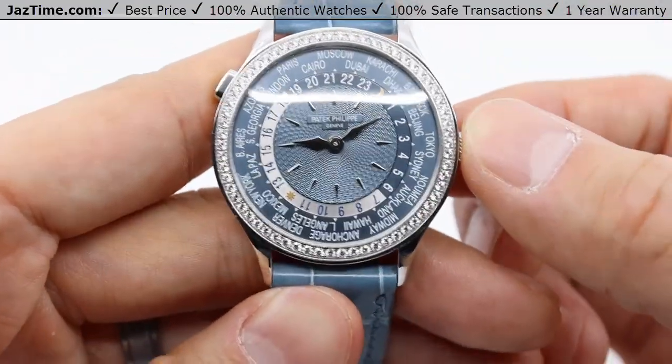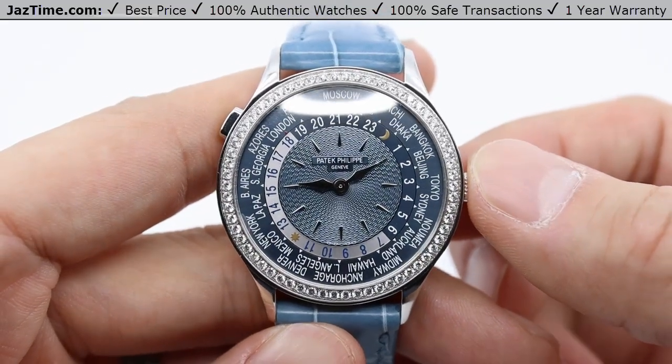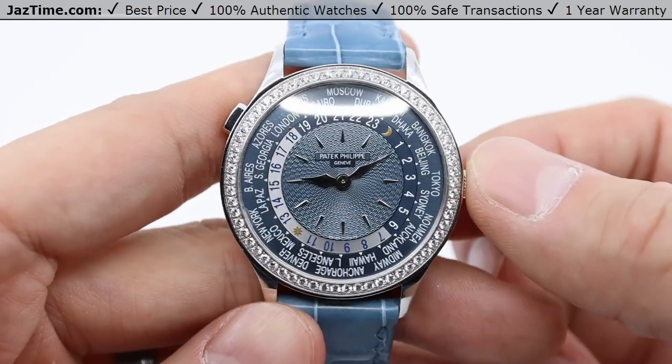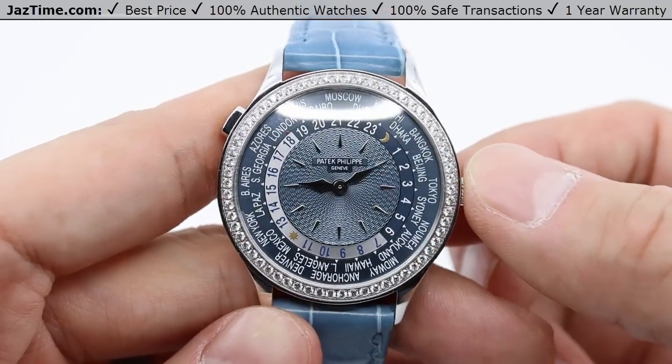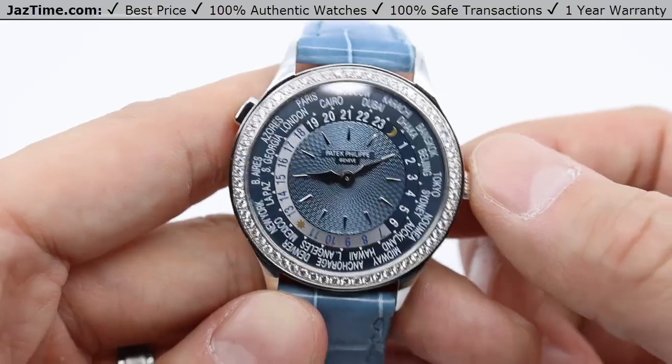Looking through this — China only has one time zone. The country covers five time zones but they only use one, so this might not come in handy when you're in China. China is GMT plus eight. Russia, on the other hand, covers 11 time zones.